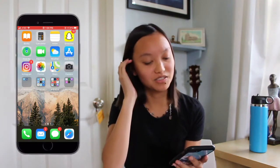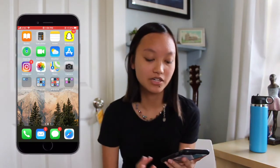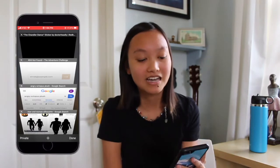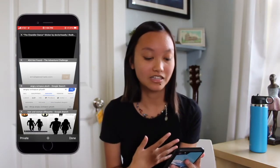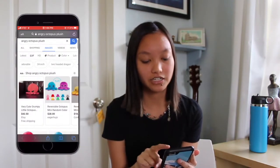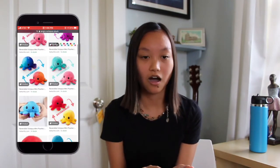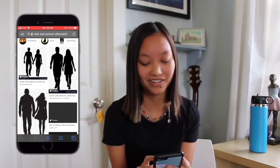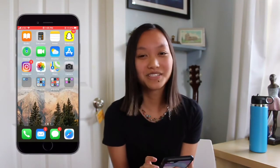On the bottom bar we have my Phone, Mail, Messages, and Safari. Taking a quick peek at what I have in Safari — I have the Chandler Dance sticker, the Adventure Challenge page (though the page is not found), an Angry Octopus plush I saw on TikTok that is the cutest thing ever and I really want one, and a man and woman silhouette because I've been really into painting and wanted to draw something like that.